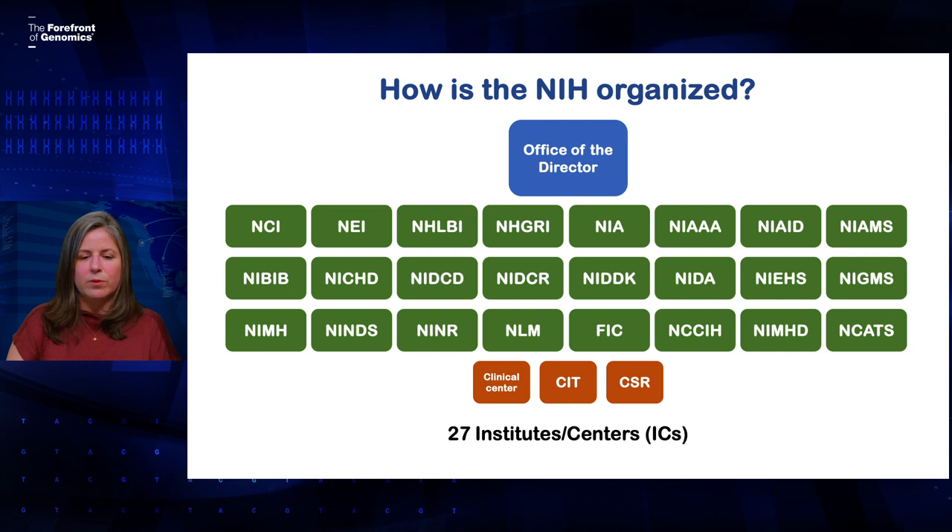First, let's talk about how the NIH is organized. The NIH is made up of 27 different institutes and centers — we sometimes call those ICs. They all have some kind of scientific or health-related focus, like aging, cancer, neurological disorders, etc. The National Human Genome Research Institute, or NHGRI, is one of those institutes.